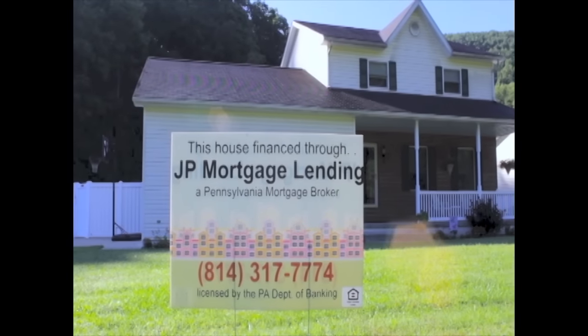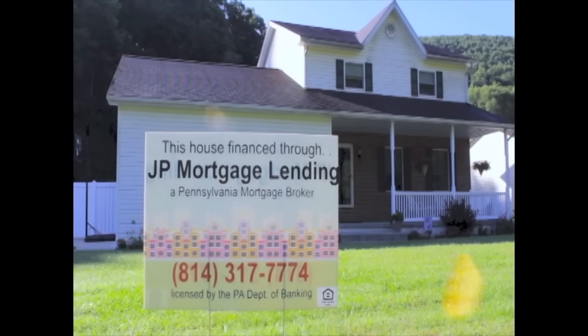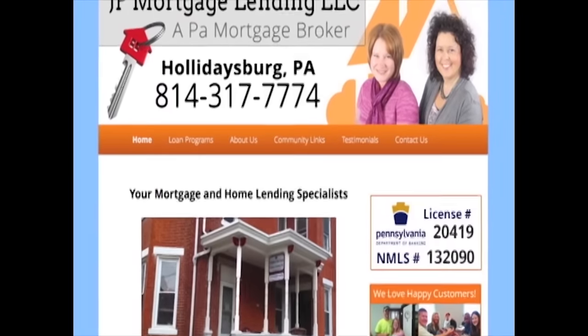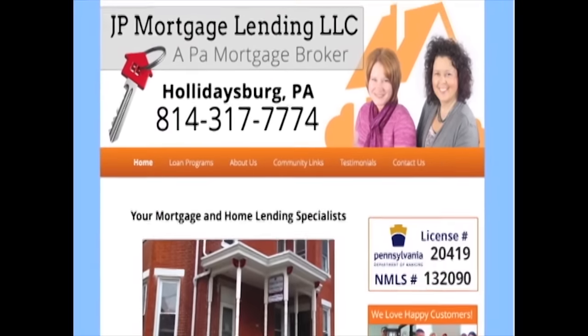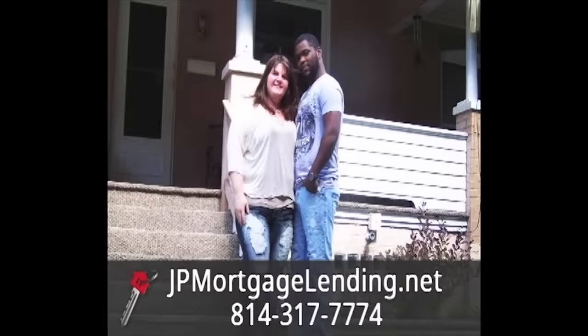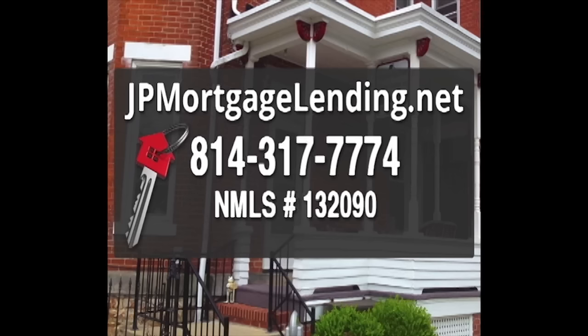J.P. Mortgage Lending, a licensed Pennsylvania mortgage broker serving all of Central Pennsylvania. Call J.P. Mortgage Lending today and talk to one of our licensed loan originators so they may help you determine a mortgage budget and the best loan program for you and your family. Come join the J.P. Mortgage Lending family, your key to real estate success. 814-317-7774. NMLS number 132090.